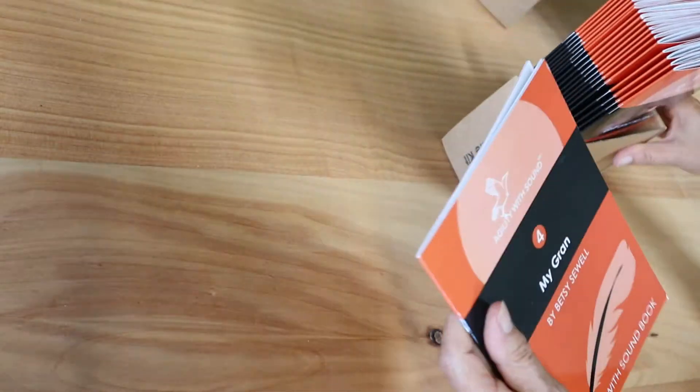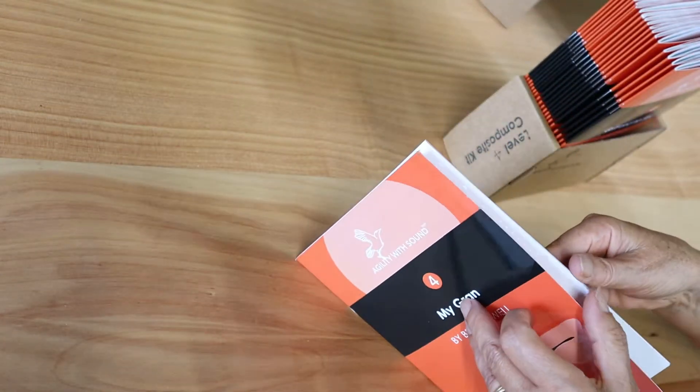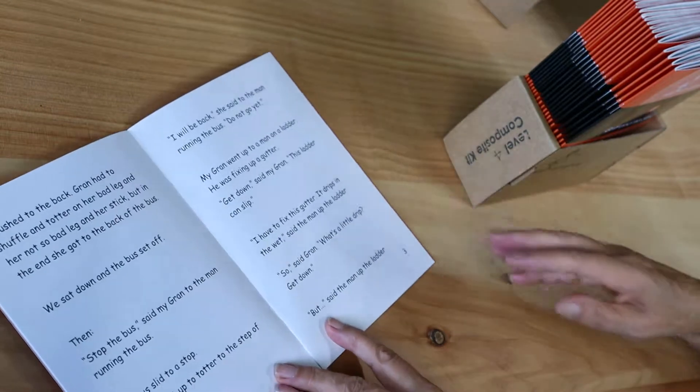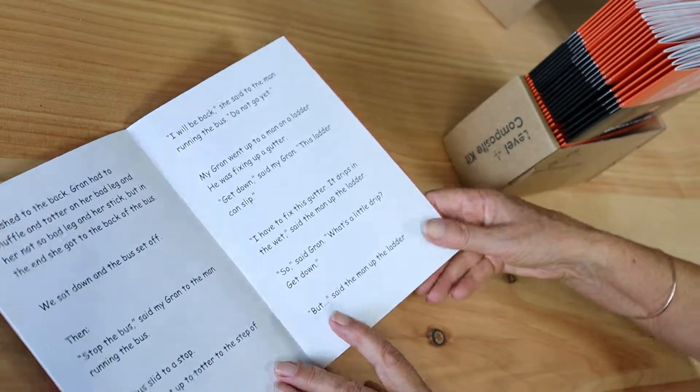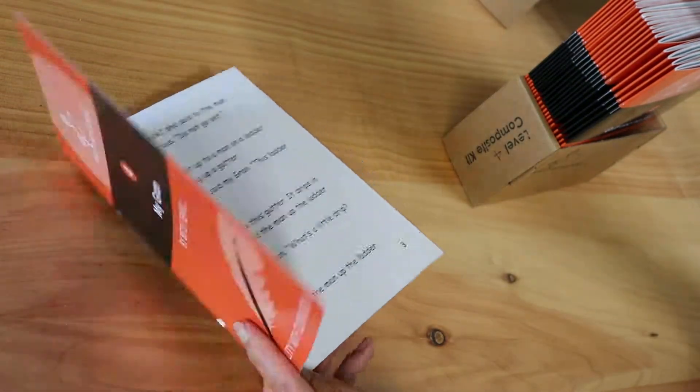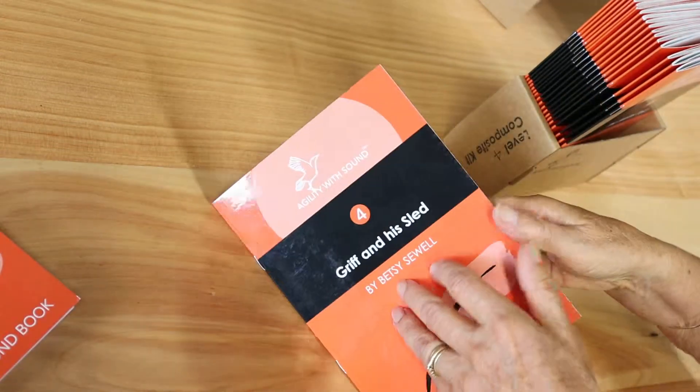In this one, Gran is such an embarrassment on the bus. Three times she stops the bus to interfere with something. Understanding how these stories work tells you that she is going to do it again until inevitably the bus driver has had enough.